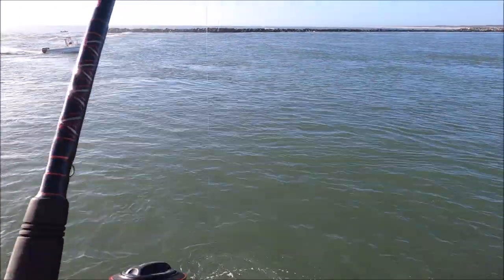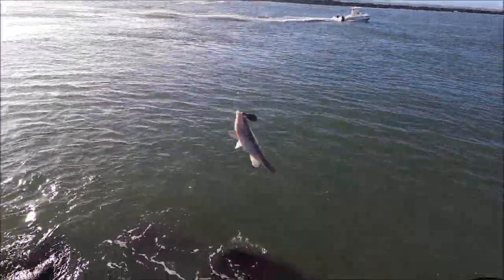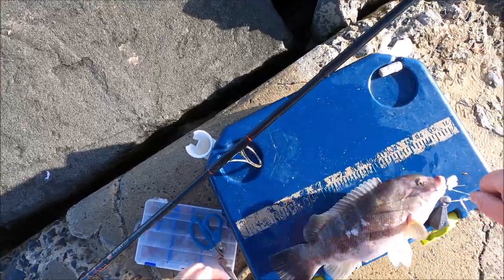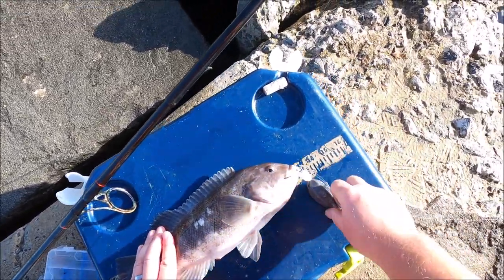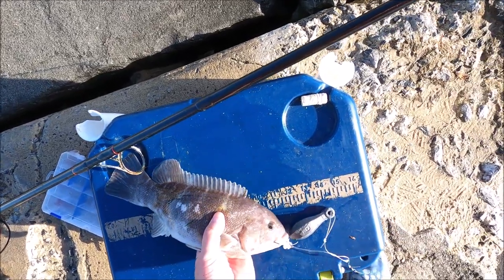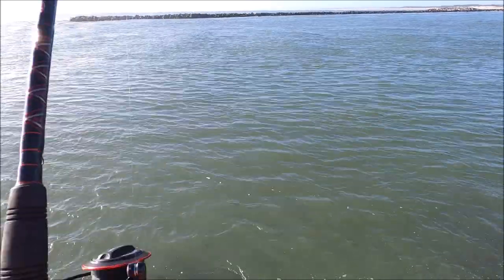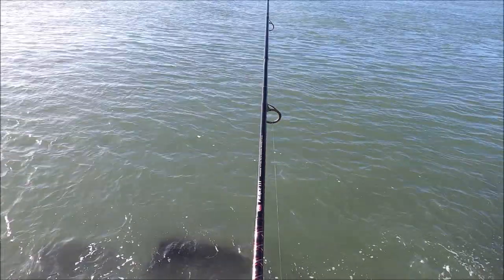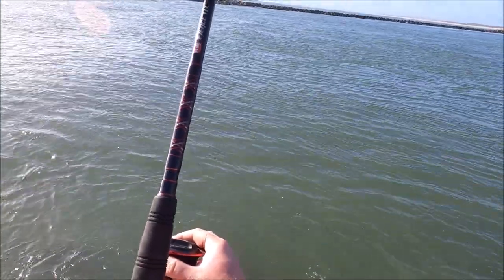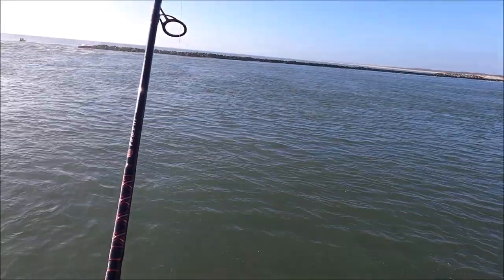Fish on! Good-sized tog — another big white chin. Let me get a measurement on this guy. This one is 13 inches, same as the other one. Got him — holy crap, that's a huge one! He's in the rocks. All I do is keep the bail open, let him swim out, then try to put pressure on him. He's definitely on there and it's a good one.